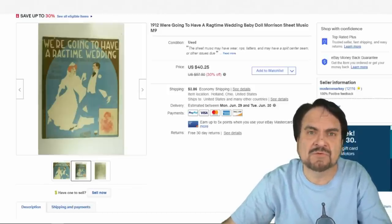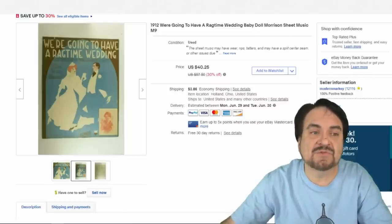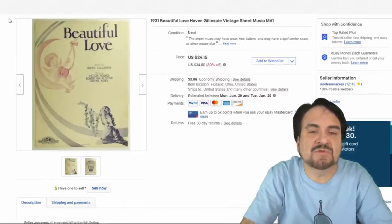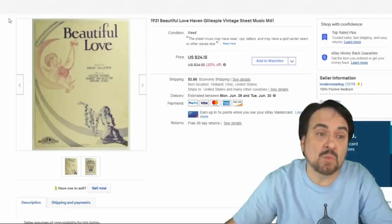This one went for $35, and the buyer also purchased a second one by the same author, so I sold two to the same person — very happy with that sale. Here's another sheet music; this one went for just over $20. This is Haven Gillespie, a fairly nice one from 1931.